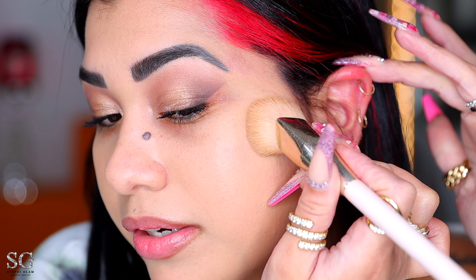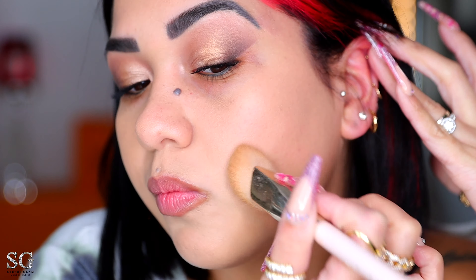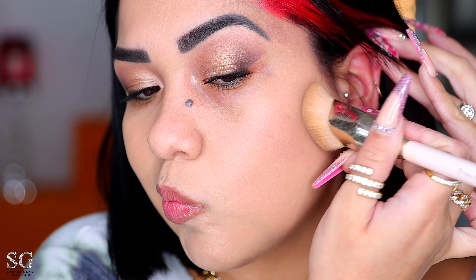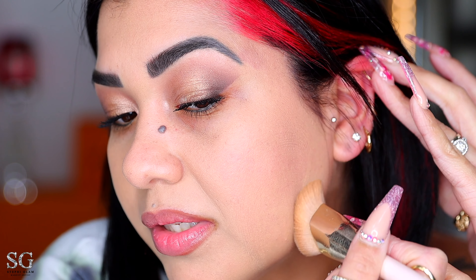I already blended it on my whole entire face and I'm just not too excited about this foundation. Let me bring you in really quick — look how it's sitting on top of the skin. Look how I blend, blend, blend — it doesn't matter how much I blend, the foundation is still sitting on top of my skin. It didn't blend all the way in; my skin doesn't feel like it sucked it all up.